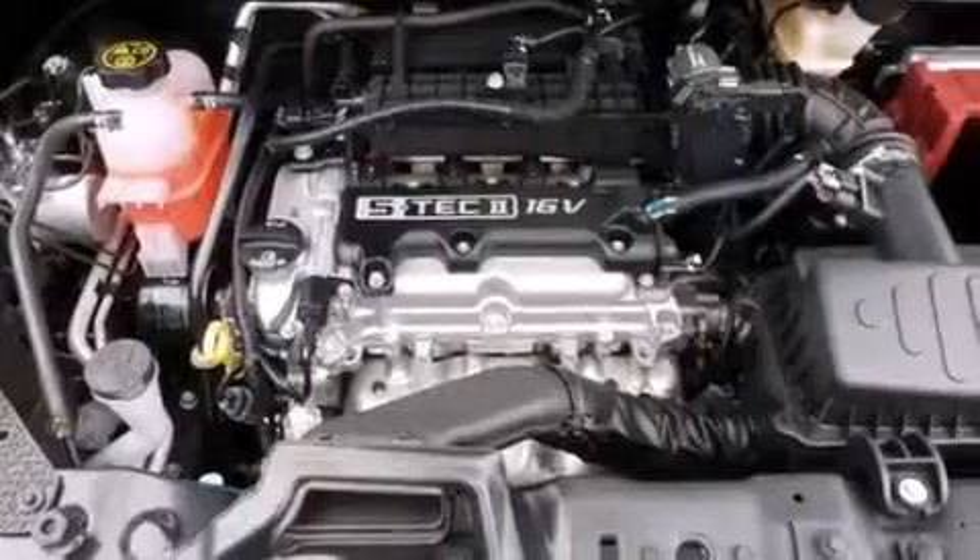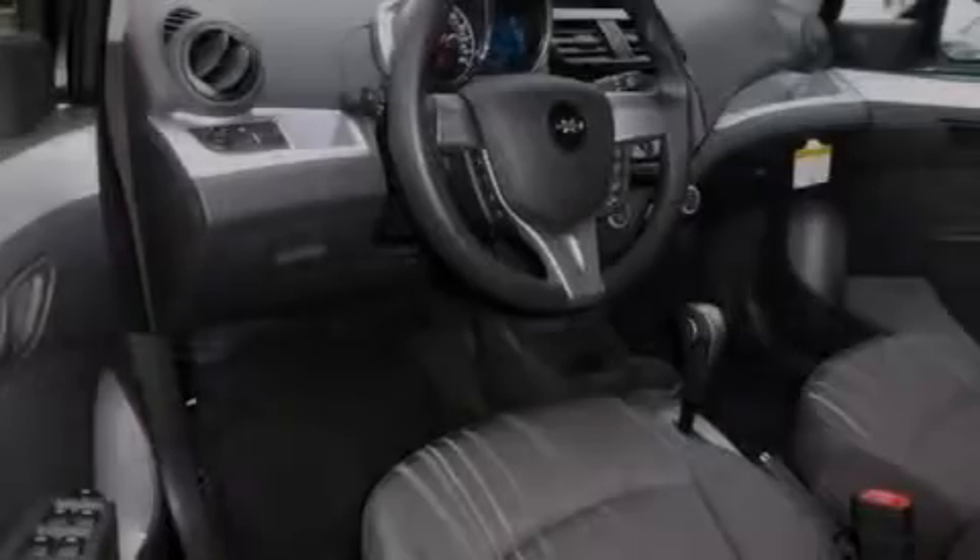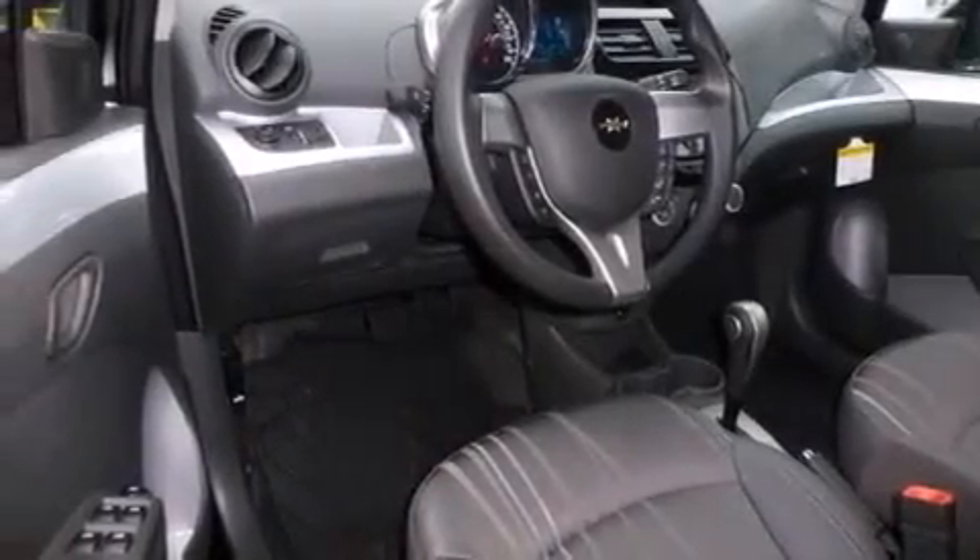Additional features include steering wheel controls, an engine immobilizer theft deterrent system, an anti-lock braking system, keyless entry, and an auxiliary power outlet.